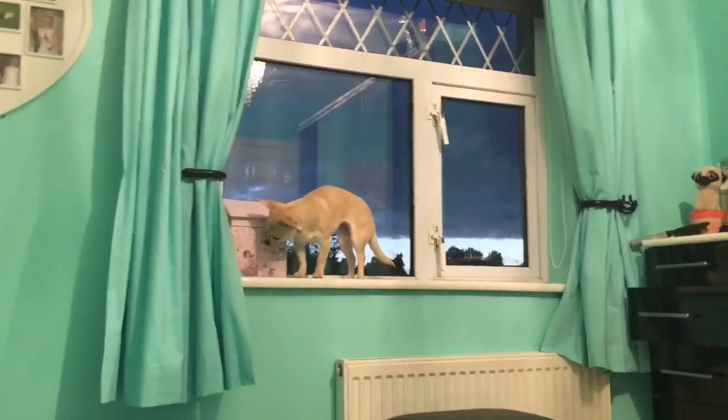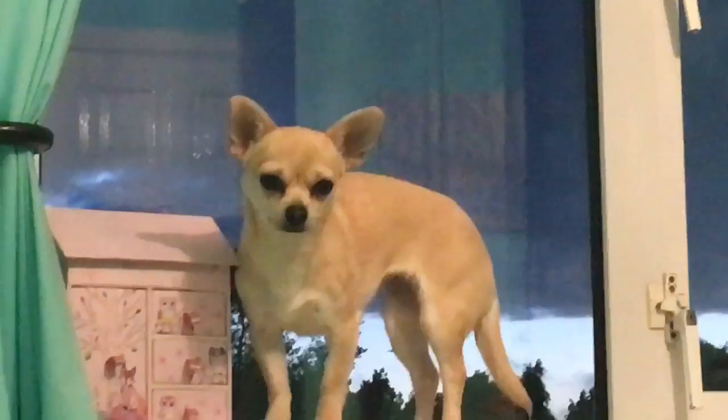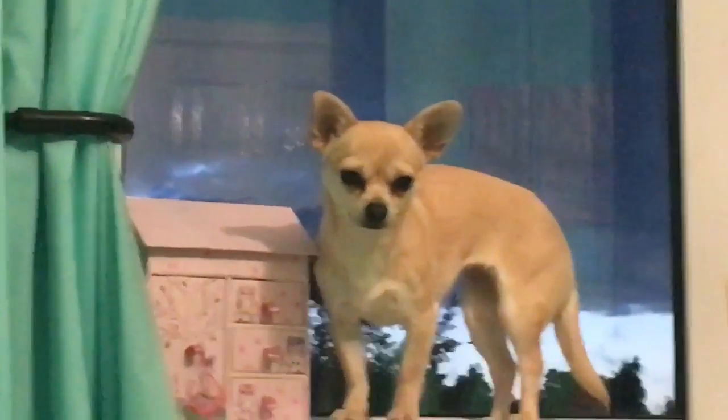Anyway, without further ado, let's get on with the video. The first two things I'm going to show you are these candles — they're all black and they have a cheetah on them, and the cheetahs are gold. These were a euro each, which is very very good, and I really like them. They're going to go in my bedroom and spice it up a little bit.